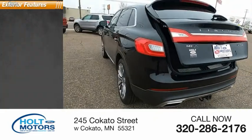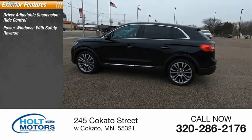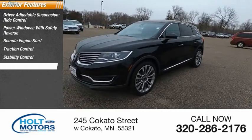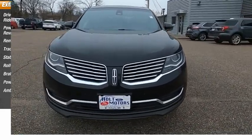Here are some of this vehicle's great options: driver adjustable suspension, ride control, power windows with safety reverse, remote engine start, traction control, stability control, roll stability control, braking assist, power brakes, and ambient lighting.